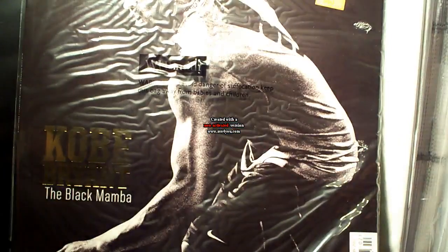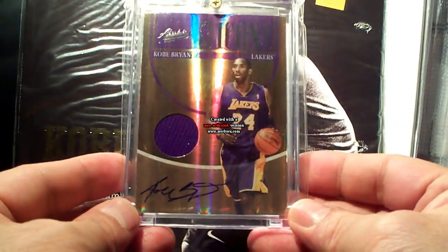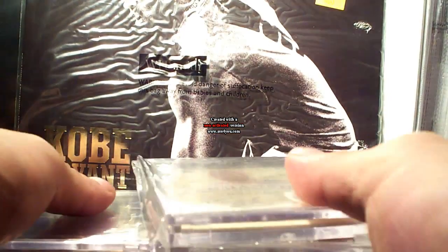The last card for my autographs is this Absolute Icons, number 11 out of 25. Alright, that's about it — that's all my Kobe Bryant autographs.